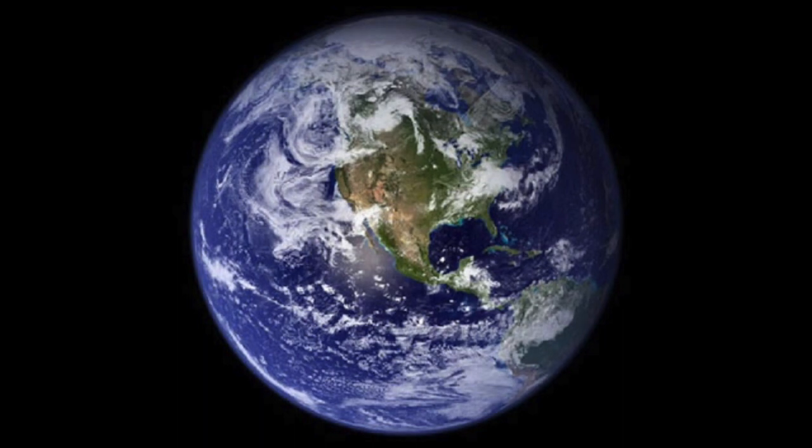Planet Earth is the third planet from the Sun. The Earth is slightly larger than Venus. Planet Earth has one natural satellite — we all know this as the Moon. The Moon is called a satellite because it orbits the Earth.